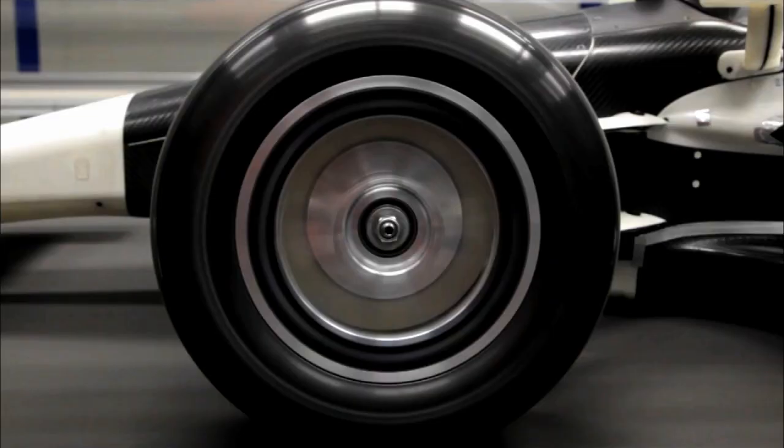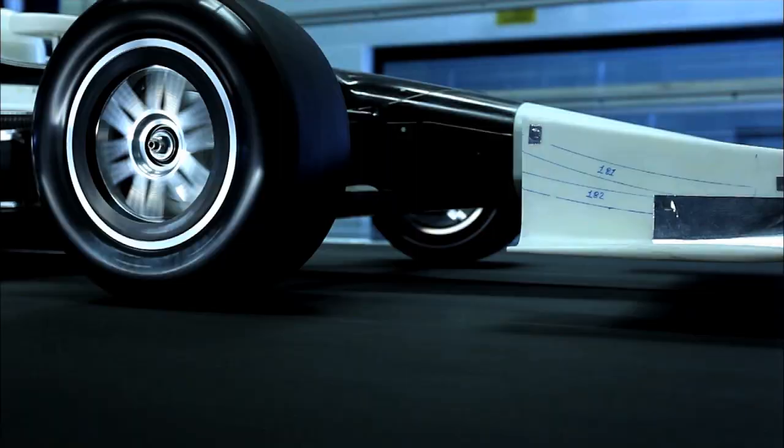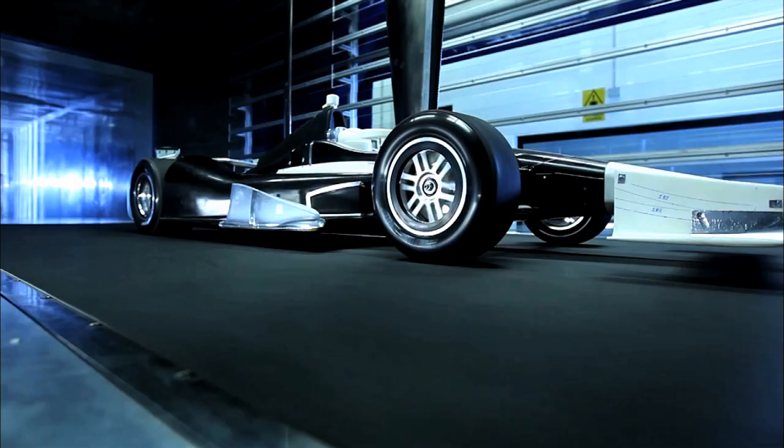It has a state-of-the-art moving belt that can also run at 150 miles an hour, which is key for the airflow under the car. It has robotic arms that can change the pitch and ride height on command.